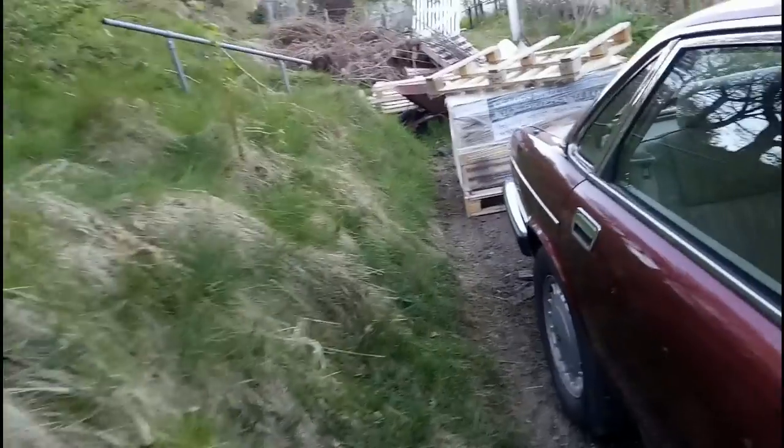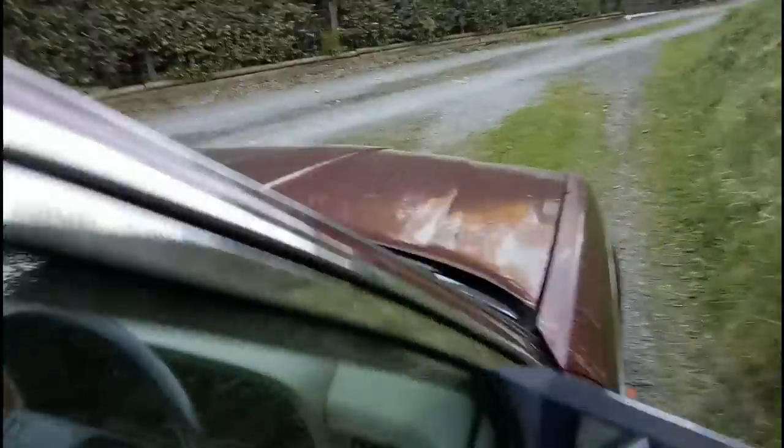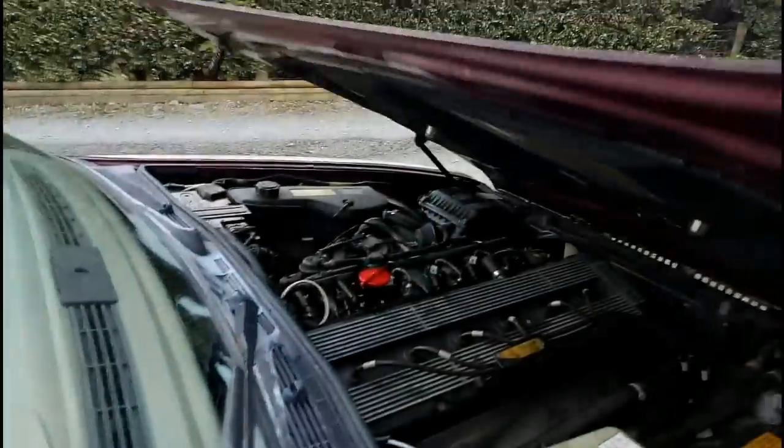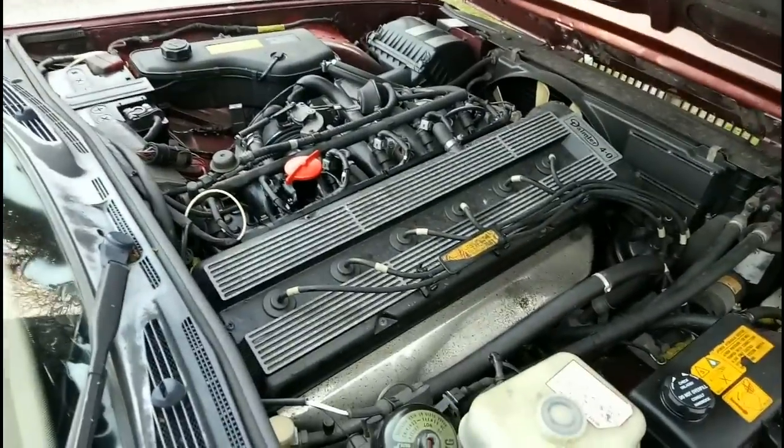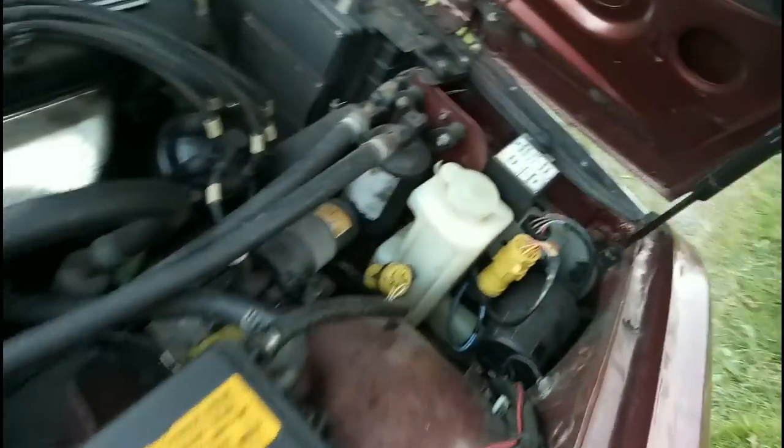I'm going to see if I can get the bonnet catch pulled up. That's the mighty AJ6 4-litre engine. The rot is under this panel here right at the base of the windscreen, and there's also some rot down the back of the engine there.